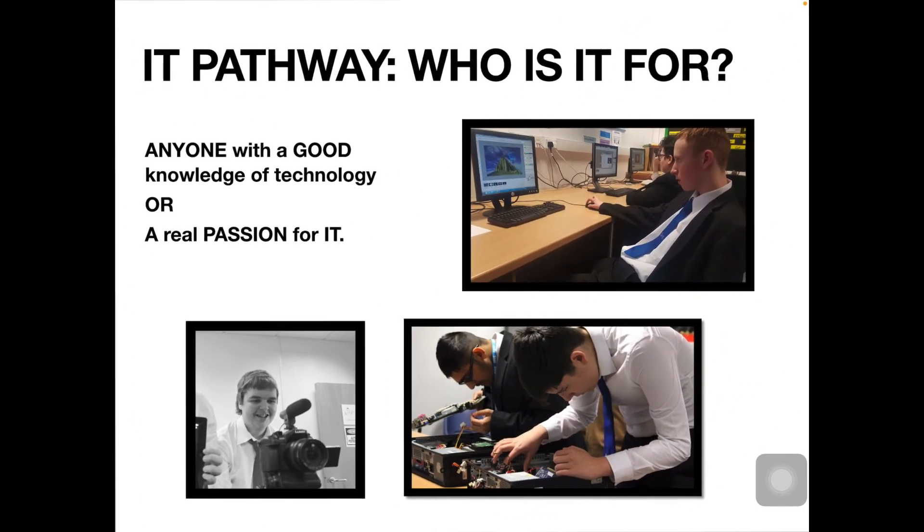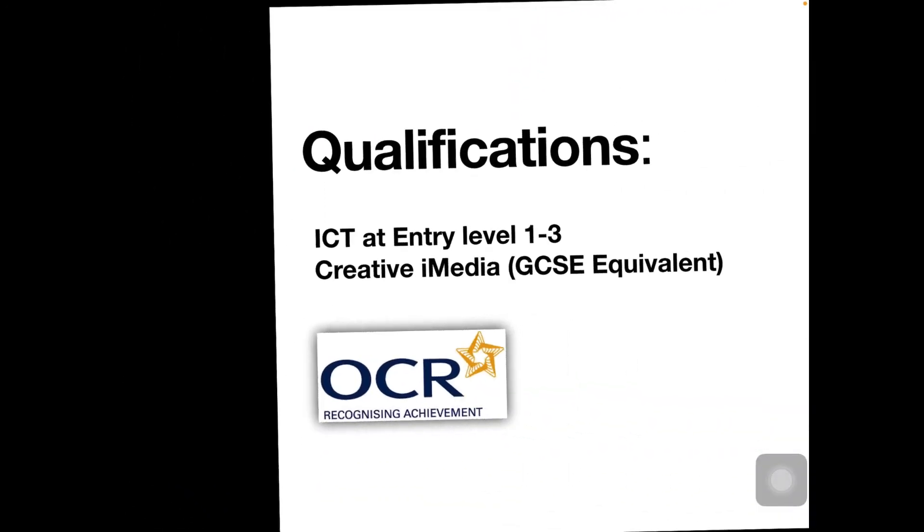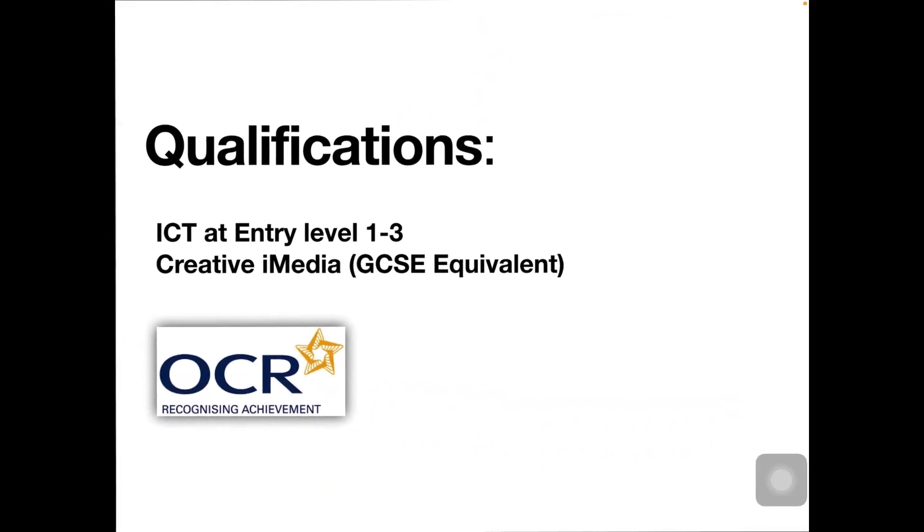So who is it for? Well, it's for anyone really with a good knowledge of technology or a real passion for IT. And because you're in Year 10 and 11, we do qualifications at either Entry Level 1 to 3 or GCSE level as well.